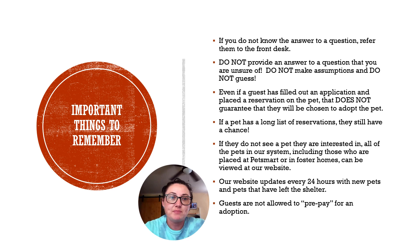Some important things to remember when taking guests around the shelter: if you don't know the answer to a question, that's okay. Please don't provide assumptions or take guesses. Simply ask a staff member or bring them back up to the front desk so that we can answer correctly. We want to make sure we're providing accurate information to our potential adopters.